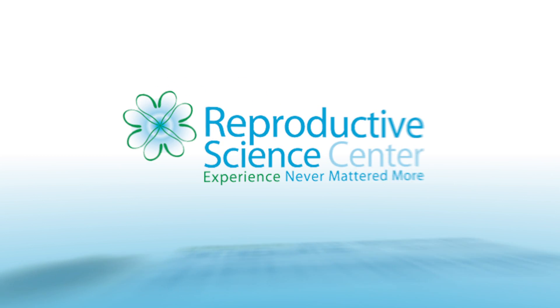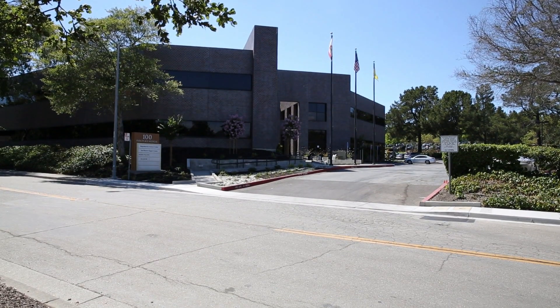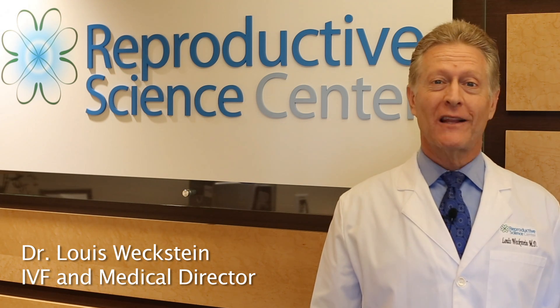In 2012, we began the process of planning a new state-of-the-art fertility center. Two years in the making, in the spring of 2014, we moved into our new facility. Join me on a tour of the new Reproductive Science Center of the San Francisco Bay Area.